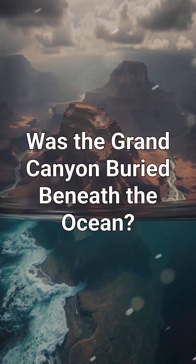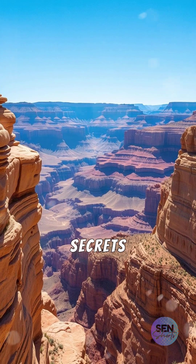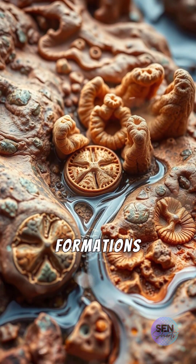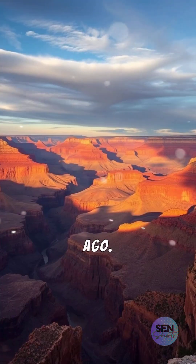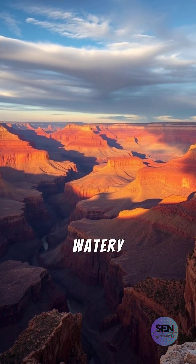Was the Grand Canyon buried beneath the ocean? Did you know the Grand Canyon's ancient walls hold secrets of a forgotten marine world? Stunning fossils and rock formations suggest this iconic canyon was once underwater, submerged beneath vast oceans millions of years ago. Let's unveil the fascinating story behind its watery past.